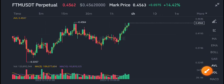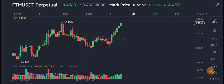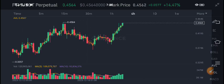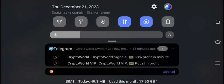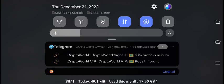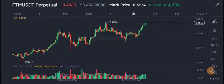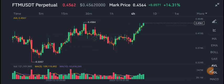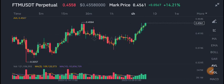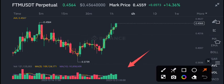FTM coin is on a strong resistance level, so you have to sell your position in FTM coin. First of all, I recommend joining my free Telegram group — crypto world — where we made 68% profit in a minute. If you want to make money from crypto trading, just join my Telegram group. The link is available in the video description.